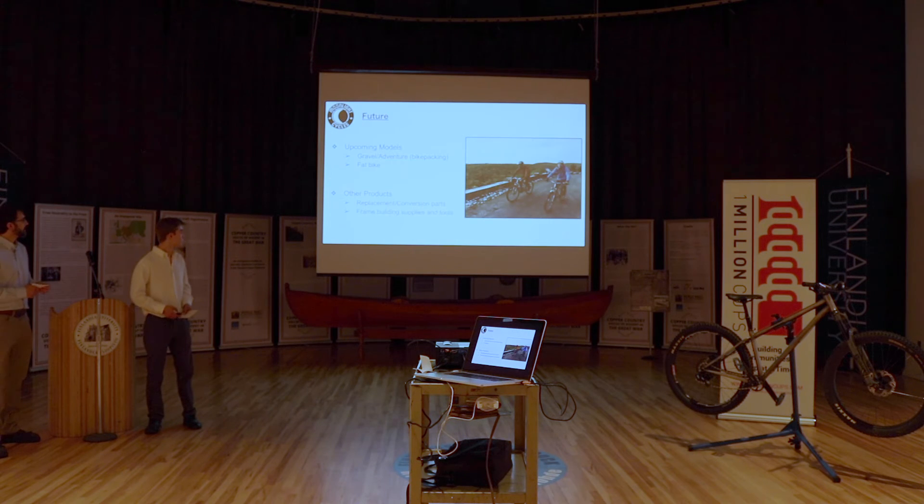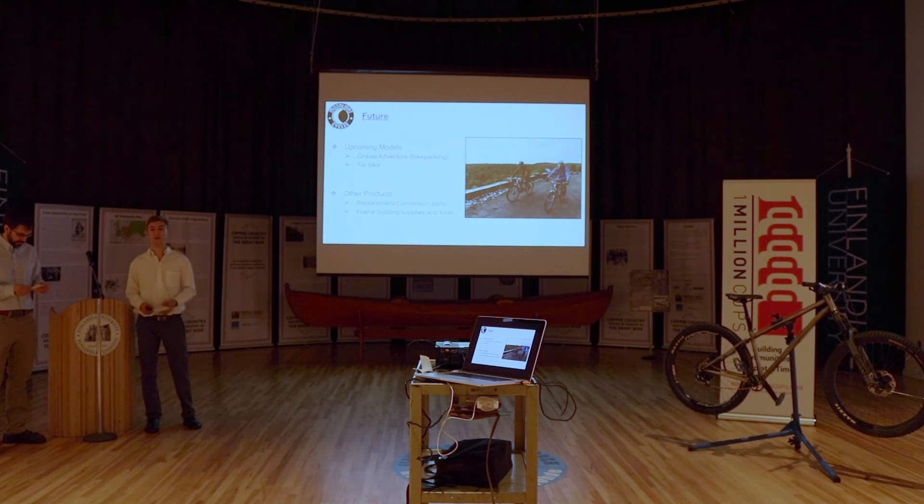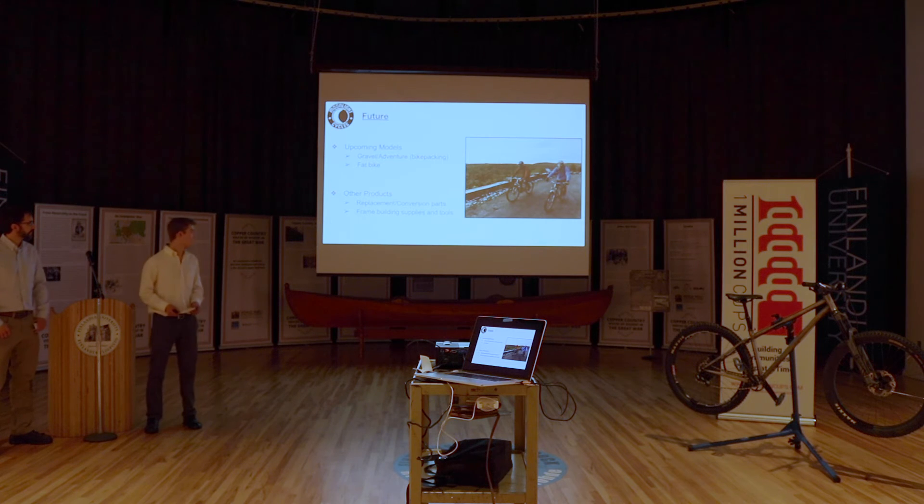Looking into the future — this is not the only bike we're going to build, and it doesn't have to define our company. Looking ahead, we'd like to do a gravel/adventure bike, something you could put drop bars on, fun for a morning out riding our fabulous gravel roads or for extended adventure and bike packing across the U.S. After that, the next in the queue is a fat bike — we have great fat bike trails here, and it would be a wonderful way to build a bike you can explore with over winters in Houghton. Other products besides bikes: we're going to sell replacement parts and conversion parts for different standards, as well as frame building supplies and tools — things that along this process we've realized would be useful to other builders or people that build custom bicycles for a living.